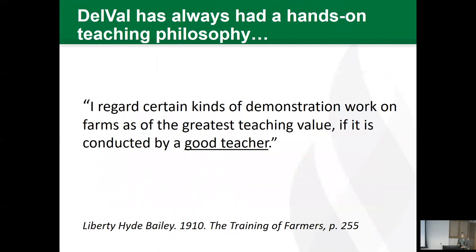I can't talk about hands-on learning and teaching in horticulture without discussing some of the work from Liberty Hyde Bailey. I've spent a lot of time reading about him and looking at his portraits. He wrote a book back in 1910 called The Training of Farmers, and he said: 'I regard certain kinds of demonstration work on farms as of the greatest teaching value if it is conducted by a good teacher.' This quote really struck home with me because we definitely use our teaching farms at DelVal.